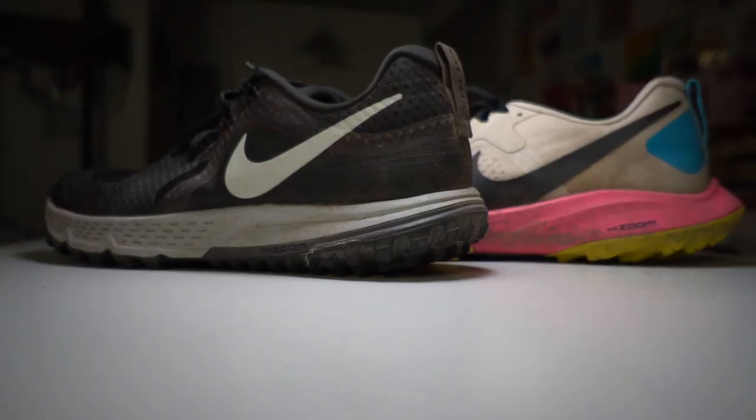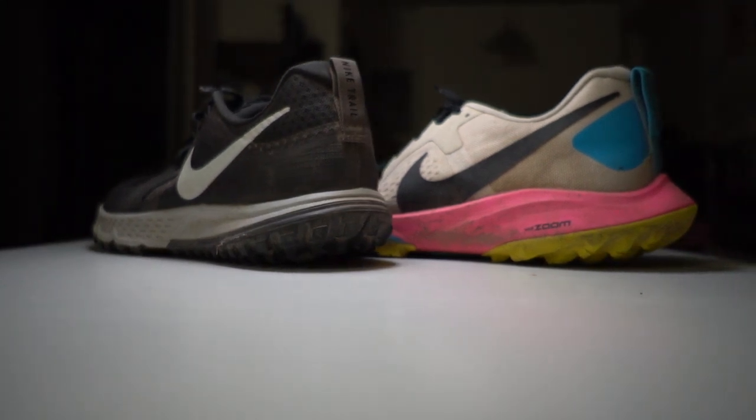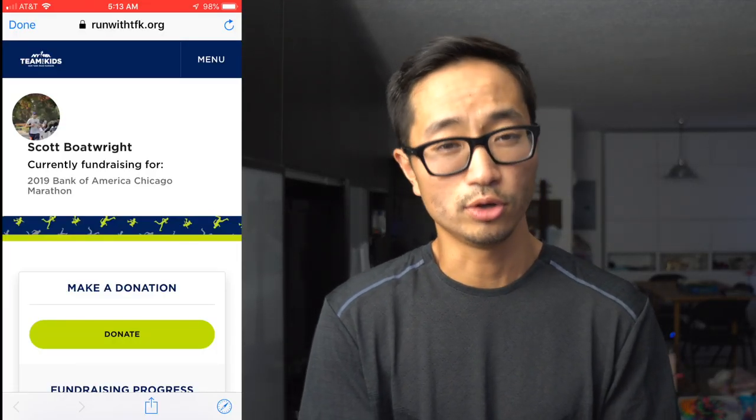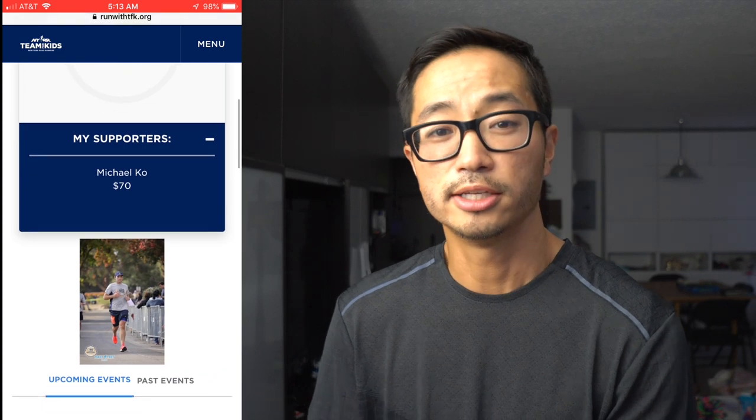Those are my thoughts on the Wild Horse 5 versus the TerraKyger 5. Let me know in the comments if you've had a chance to run in those shoes and whether I'm totally off base or if I'm starting to figure out trail shoes a little bit. Before I go, I do want to remind you about the Charity Runner for the week — it's Scott Boatwright. He's running the Chicago Marathon and raising money for Rising New York Road Runners, a program that provides free programming to schools, community centers, and after-school programs to introduce children to the benefits of an active lifestyle. I was happy to donate $70 to Scott's fundraising efforts, and I'll post links in the description in case you'd like to learn more.